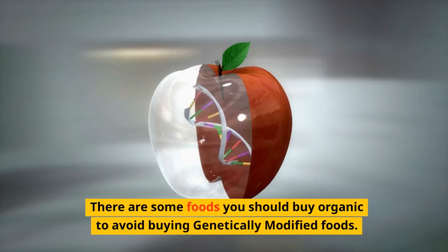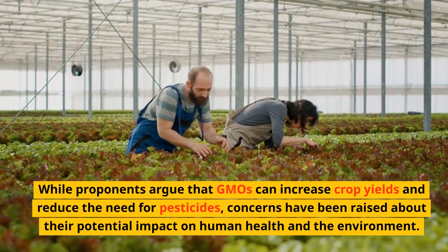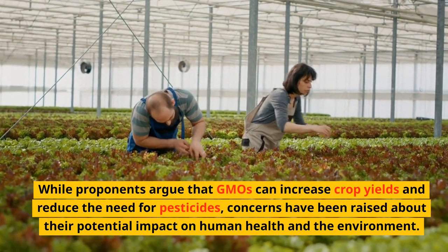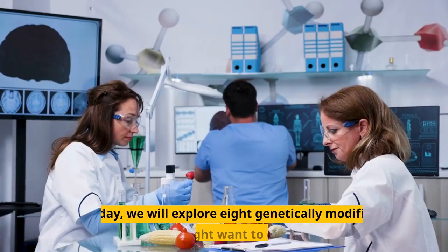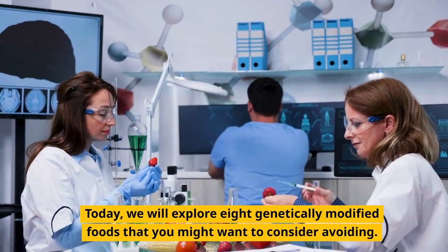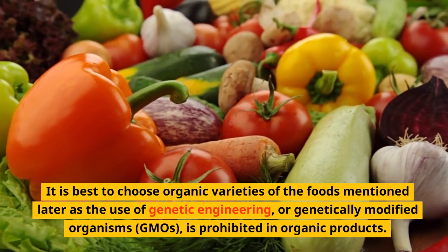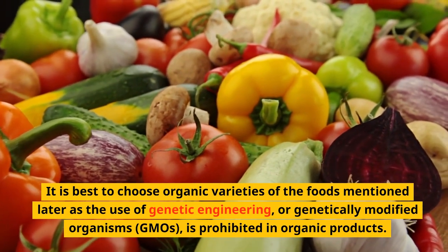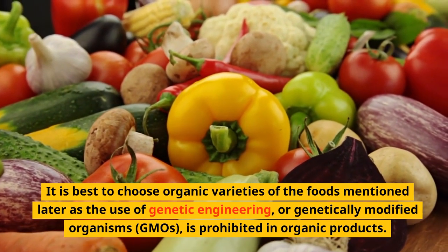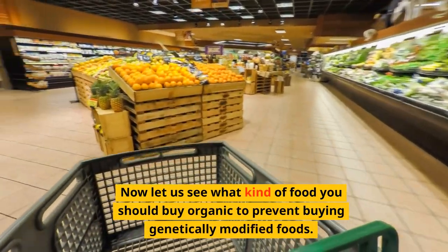There are some foods you should buy organic to avoid buying genetically modified foods. While proponents argue that GMOs can increase crop yield and reduce the need for pesticides, concerns have been raised about their potential impact on human health and the environment. Today, we will explore 8 genetically modified foods that you might want to consider avoiding. It is best to choose organic varieties, as the use of genetic engineering or genetically modified organisms is prohibited in organic products.